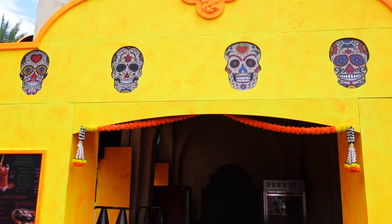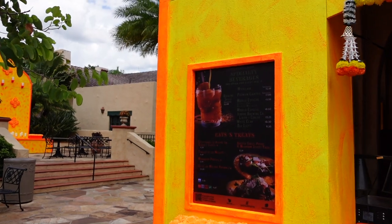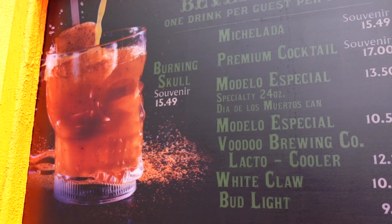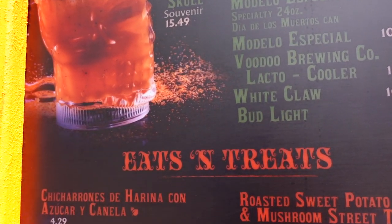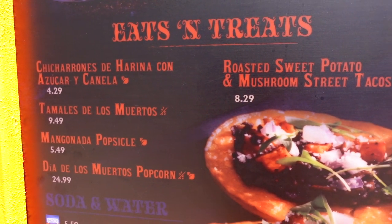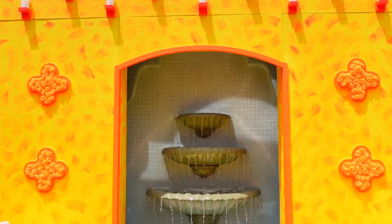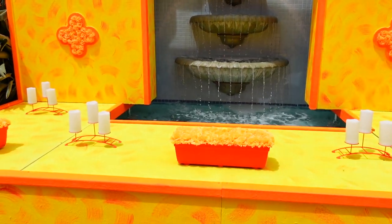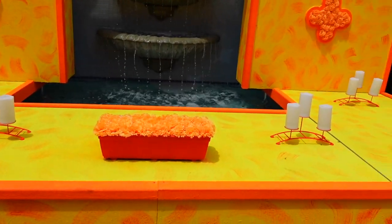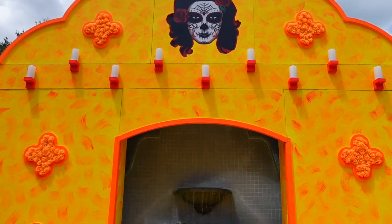The next food booth is right next to Cafe La Bamba, as well as the Scarecrow scare zone. They have a few different drinks not featured at other locations, as well as a whole bunch of Spanish and Mexican-inspired eats and treats. Also over here by this water fountain, they have it fully decorated — it looks like it's set up kind of as an ofrenda. I'm not sure if this is just going to be a photo op or if something else is going to be going on.